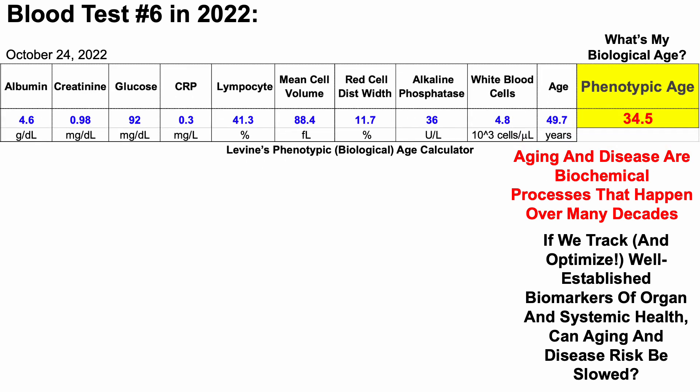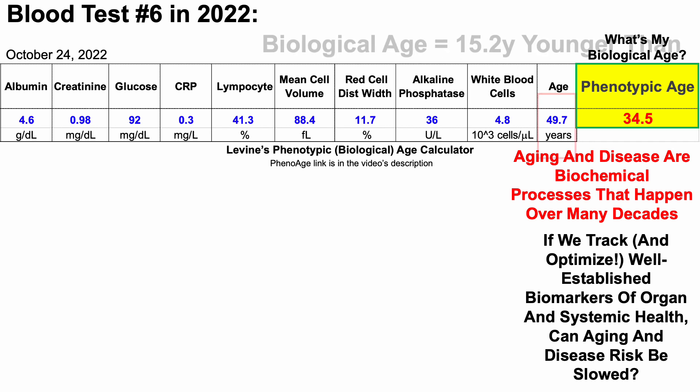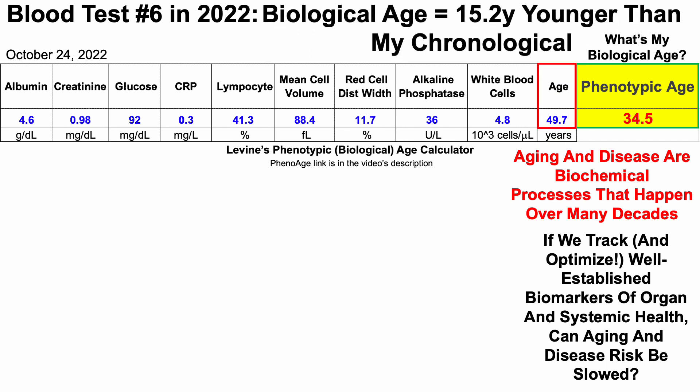When using Dr. Morgan Levine's phenotypic age calculator, which is a metric of biological age — and if you're interested in measuring your own phenotypic or biological age, that link will be in the video's description — my biological age is 34.5 years, which is 15.2 years younger than my chronological age. Note that Quest's high sensitivity C-reactive protein measurement was less than 0.3 milligrams per liter, so CRP could be lower than 0.3 mg/L, but it can't be higher because that's the limit of their detection. All of the blood test data and screenshots of the lab report will be included at the end of the video.